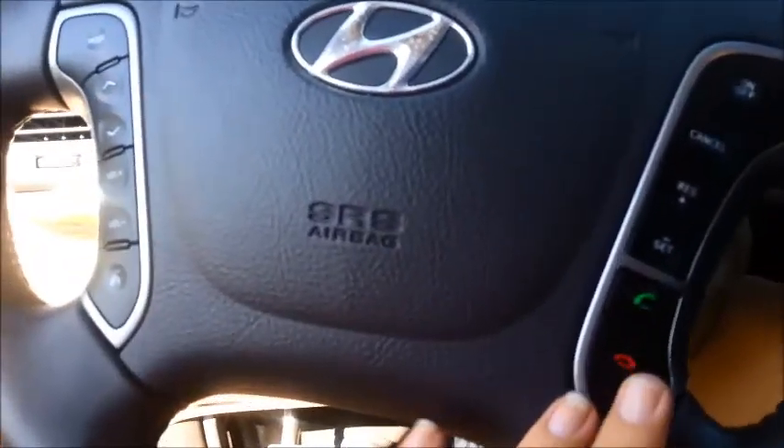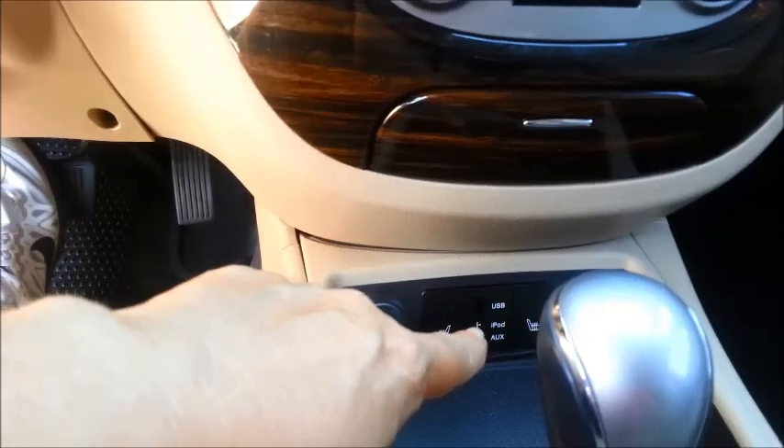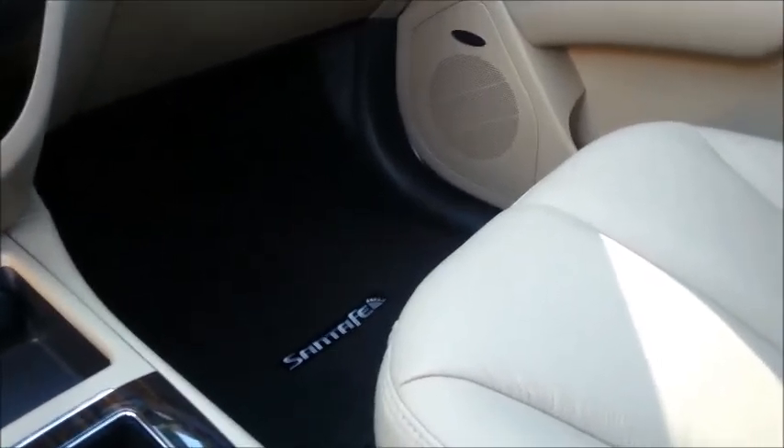You have the navigation, you have the XM radio, you have the Bluetooth, you also have the sunroof, you've got the dual heat and air, you've got your USB, iPod, and auxiliary, and you have the heated seats. It's a really nice vehicle — it's a nice tan and it looks like it's been taken very good care of.